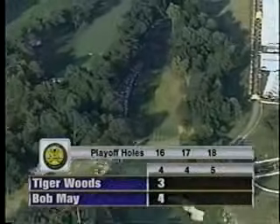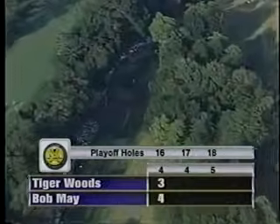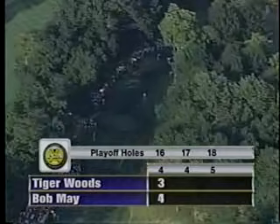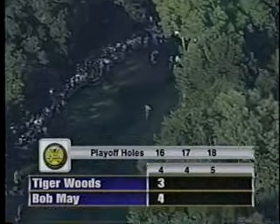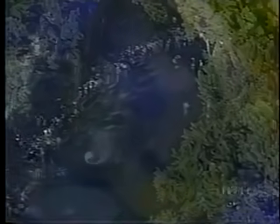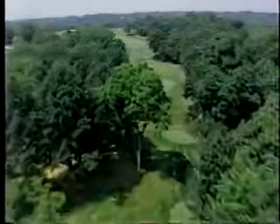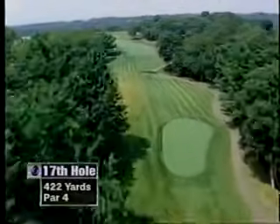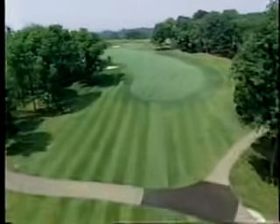Unbelievable excitement over that back nine. You had a look at the Thoroughbred Village — huge hospitality area alongside the 17th hole. People have gathered again as soon as they thought it might be a playoff. They surrounded this hole and gave the grounds crew an enormous cheer for redoing all the bunkers. We'll have another look at 17. The drive that caught out Bob May, but he was able to recover last time around.